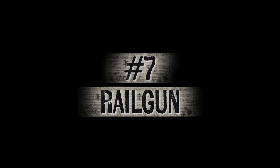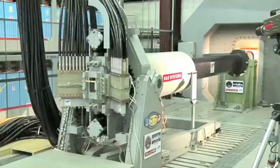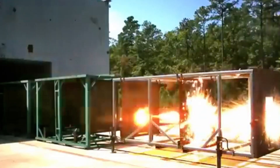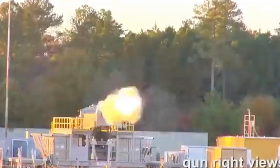Number 7: The Rail Gun. The U.S. Navy is working on an electromagnetic rail gun that fires projectiles at mind-blowing speeds — up to Mach 8, or around 5,000 miles per hour. Instead of gunpowder, it uses magnetic fields to launch its rounds with immense force.